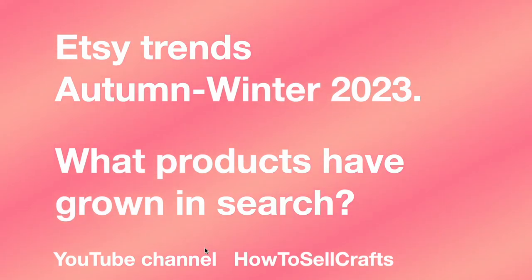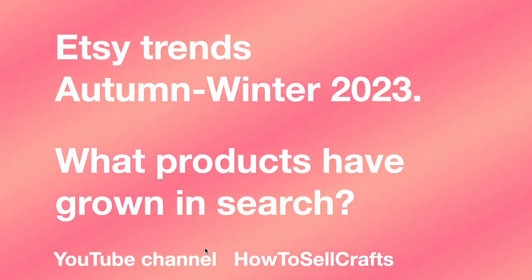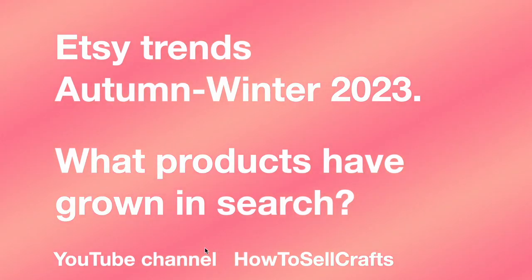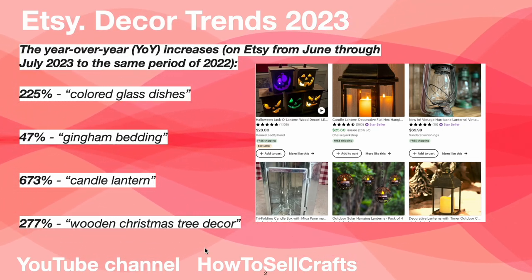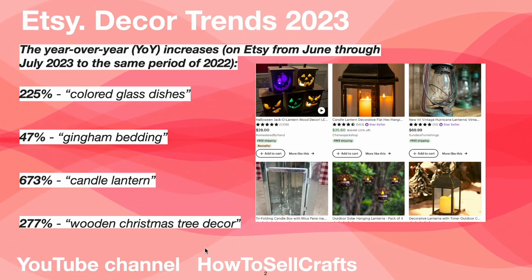Etsy trends autumn/winter 2023 — what products have grown in search, for example much more than 18 thousand. Hi guys, I'm Svetlana Prokhorivska from the Etsy shop 'How to Sell Crafts' YouTube channel. Today: Etsy deco trends and holiday insights 2023.